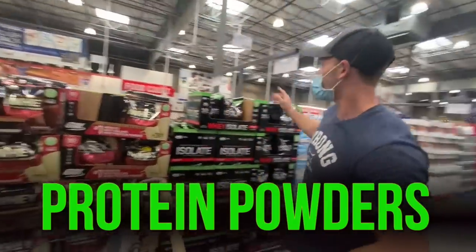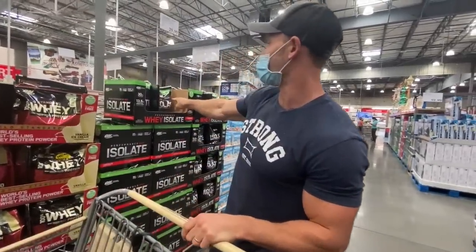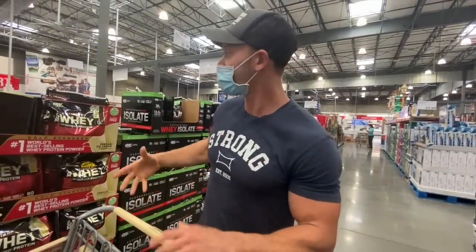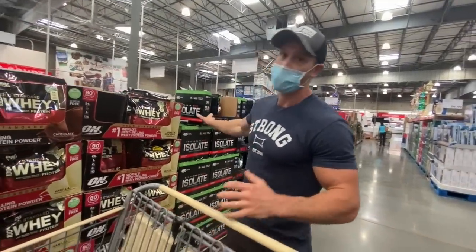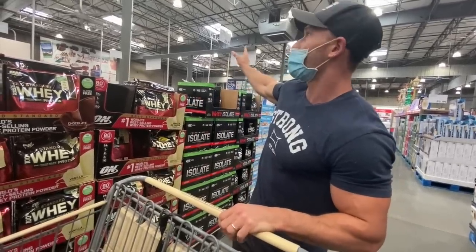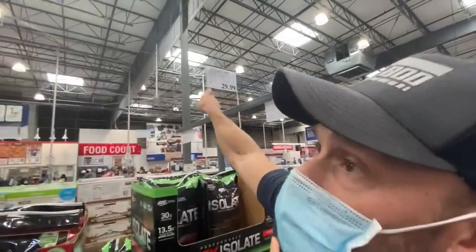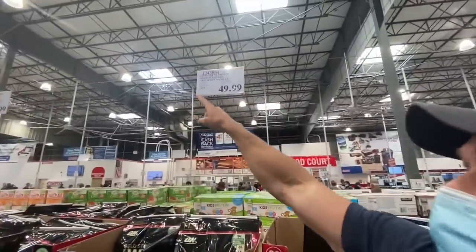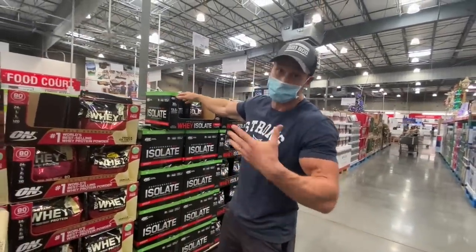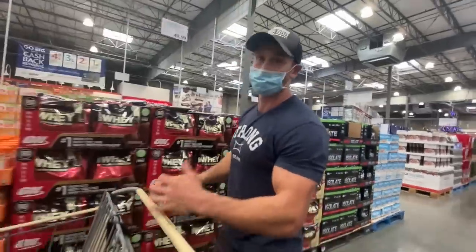Protein powders — I'll touch on these really quick. If you're going to go for a whey protein powder, this whey protein isolate is going to be the best one, simply because it's isolate, not concentrate. That means you do not have the other milk solids in it. Compare that to the Gold Standard whey — it's actually cheaper: 56 cents per ounce versus 57 cents per ounce, and this has no other fillers as far as the protein goes. That is keto friendly.